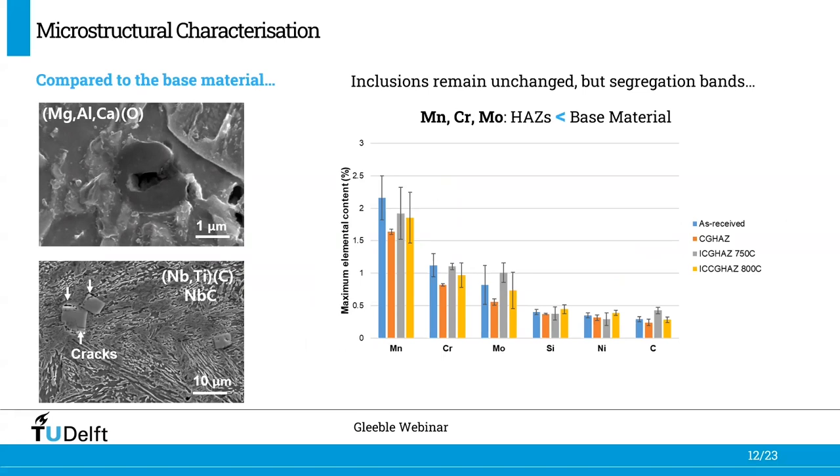Another microstructural feature observed for the base material was segregation bands. In this specific case, we did observe differences in the chemical composition of these segregation bands after the thermal simulations, with a general reduction of manganese, chromium, and molybdenum content in the segregation bands of the heat affected zones compared to the base material.